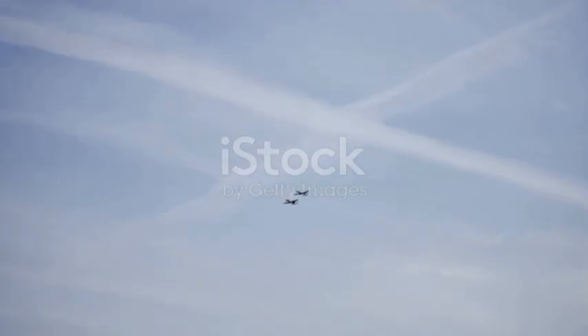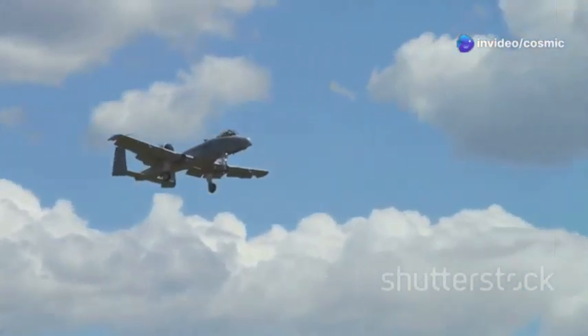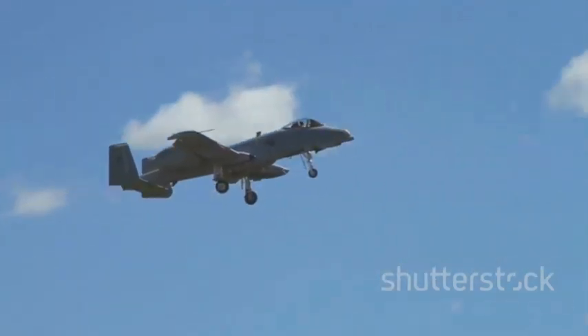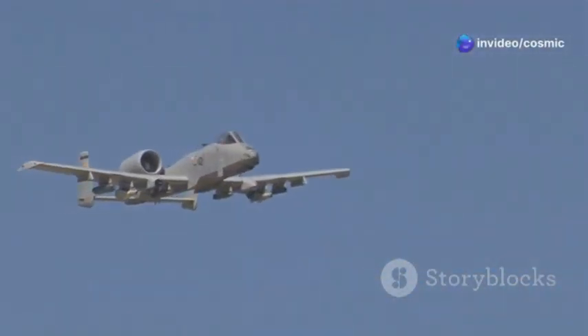Today we're focusing on a real beast of a machine, the A-10 Thunderbolt 2, affectionately nicknamed the Warthog. This aircraft is unlike any other in the military's arsenal. Now this ain't your typical sleek, high-flying fighter jet. While other jets are designed for speed and agility, the A-10 is built for endurance and firepower — built for one purpose: to get down and dirty, providing close air support to troops on the ground. Its design allows it to fly low and slow, making it the perfect aircraft for this role.